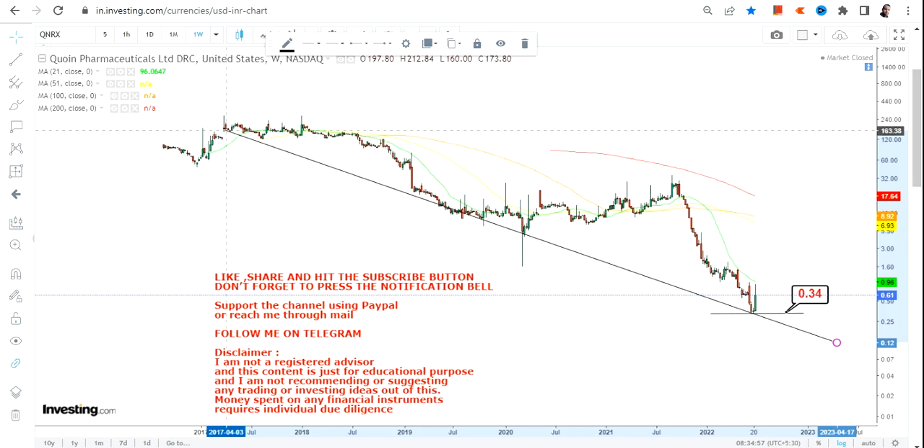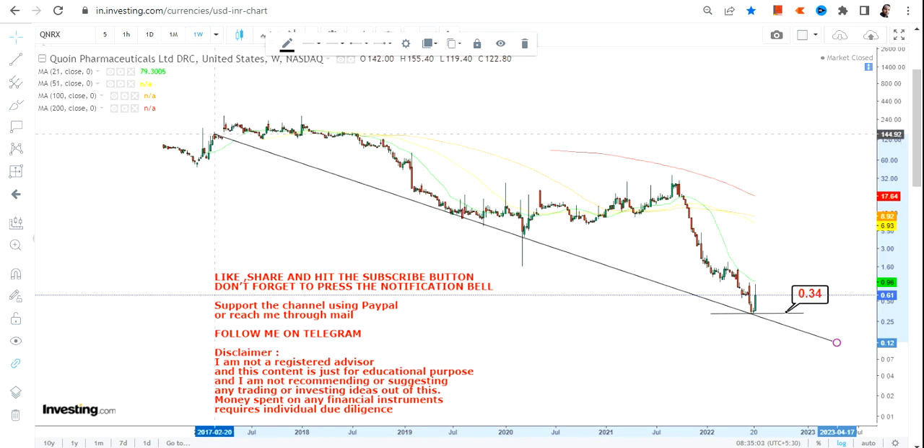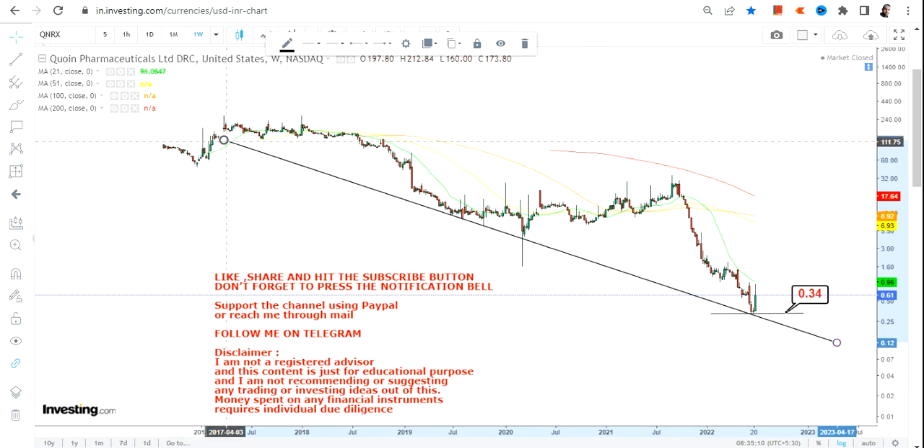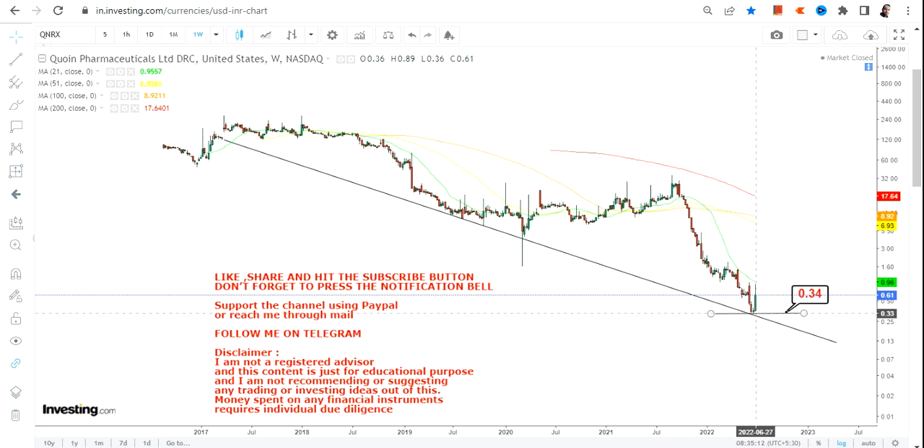First of all, do not go below $0.34, as this is going to be your strict stop-loss on the downside. Please understand the risk — do not go below $0.34 as far as the lower end of the range is concerned.